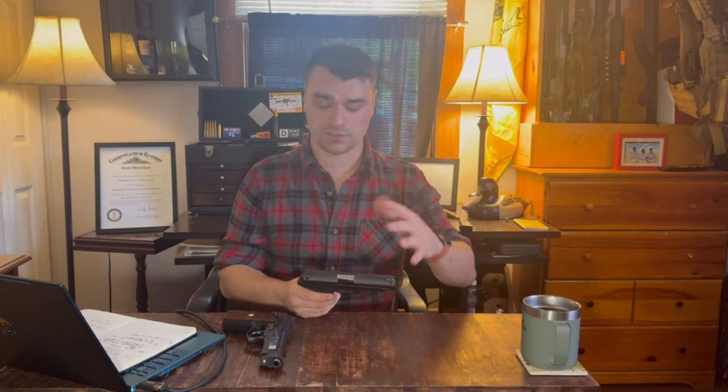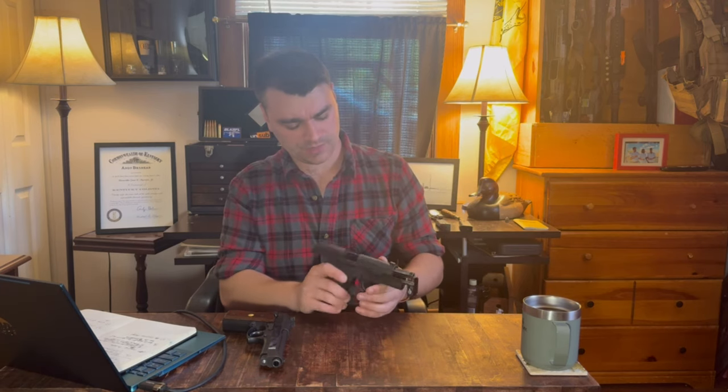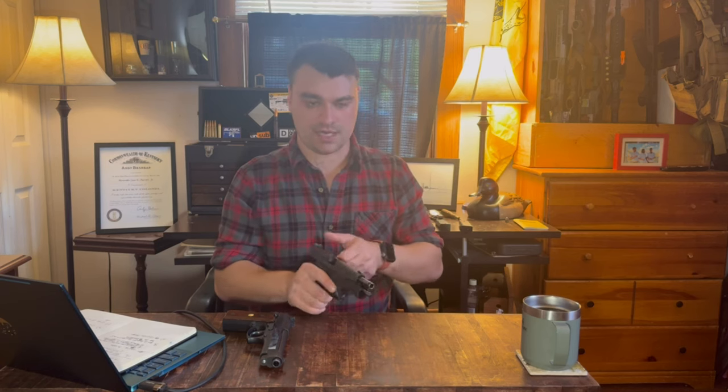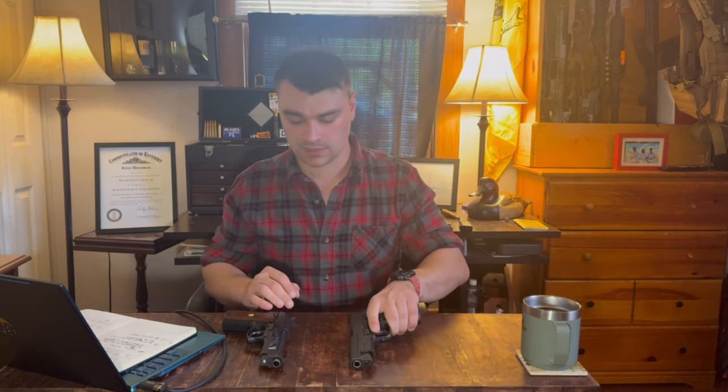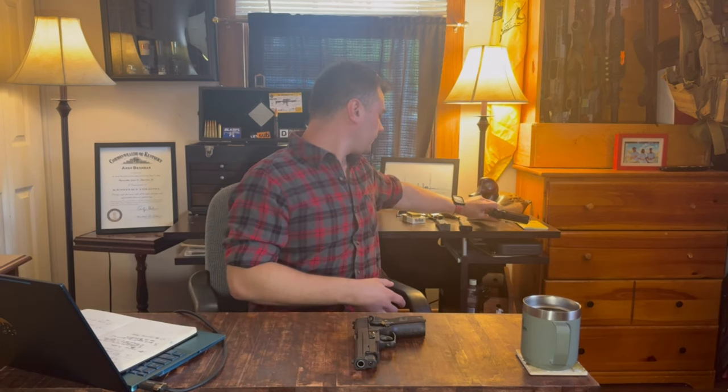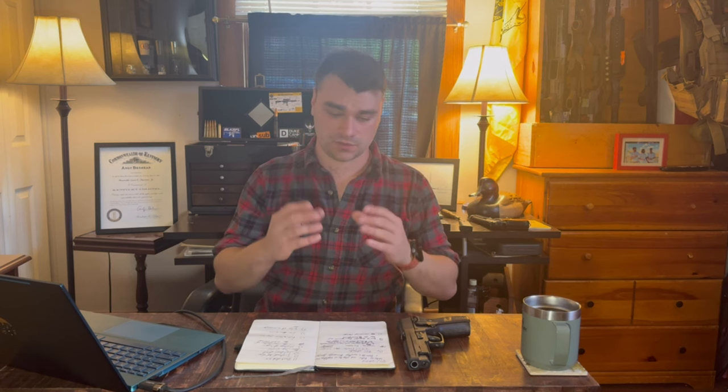The SIG pretty much took what was already the Browning High Power and modernized it. John Moses Browning was a genius — a god amongst men — and you cannot argue with his mechanics. The Germans and Italians like to be a little more complicated, so for the rest of this video, the Beretta will stay right here. The SIG 226 is still in service.